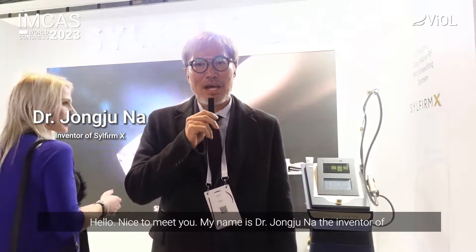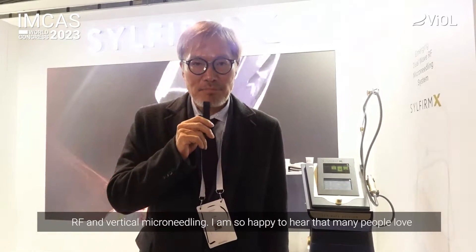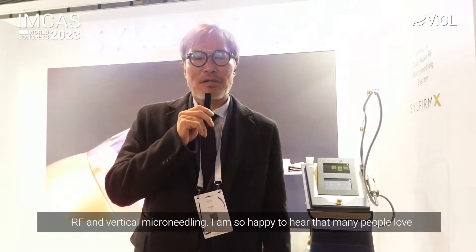Hello, nice to meet you. My name is Dr. Na. I'm an inventor of Arab microneedling and vertical microneedling.